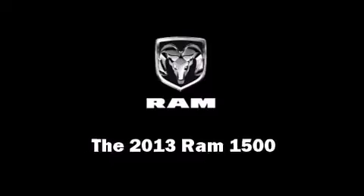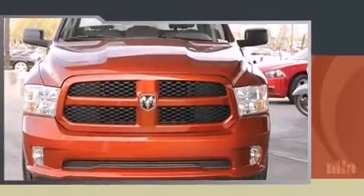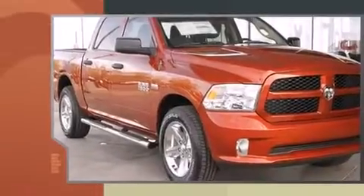Top features include cruise control, front fog lights, remote keyless entry, a trailer hitch, a bed liner, and air conditioning.